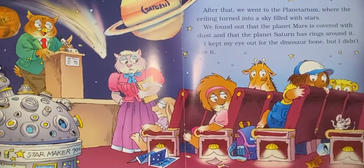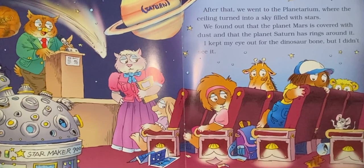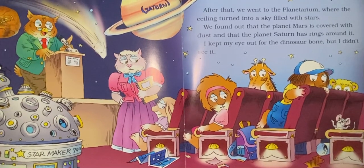After that, we went to the planetarium, where the ceiling turned into a sky filled with stars. We found out that the planet Mars is covered with dust and that the planet Saturn has rings around it. I kept my eye out for the dinosaur bone, but I didn't see it.